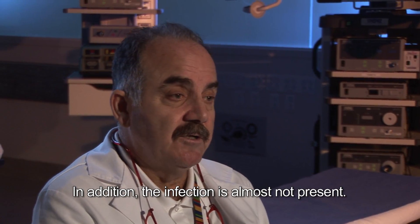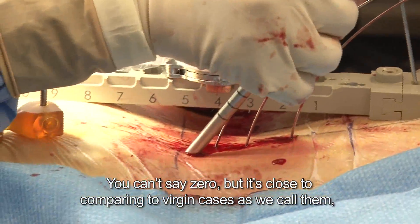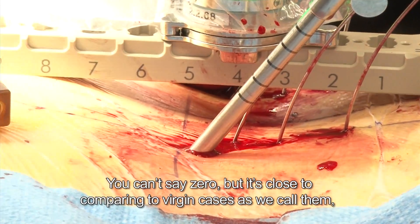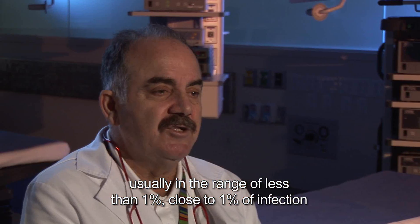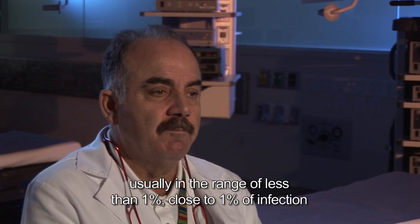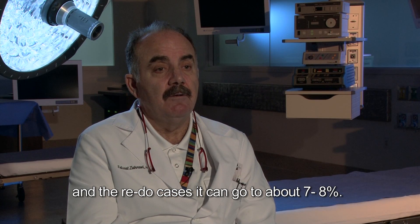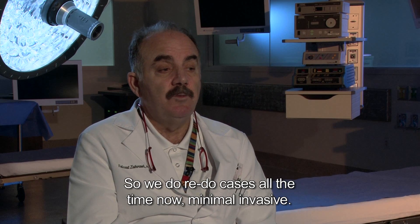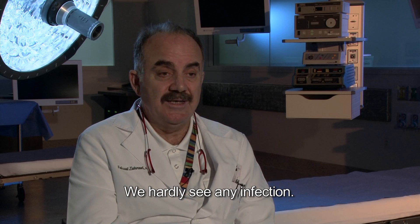In addition, infection is almost not present. You can't say zero, but it's close. Comparing to the virgin cases, as we call them, it's usually in the range of less than one percent, close to one percent infection. In the redo cases, it can go to about seven or eight percent. So we do redo cases all the time now, minimally invasive, and we hardly see any infection.